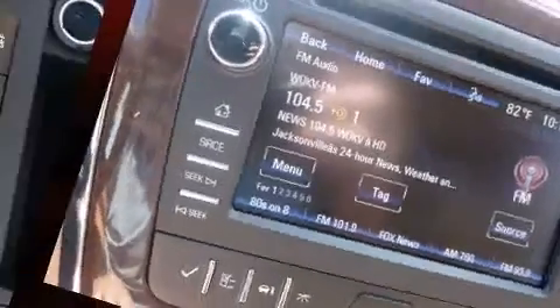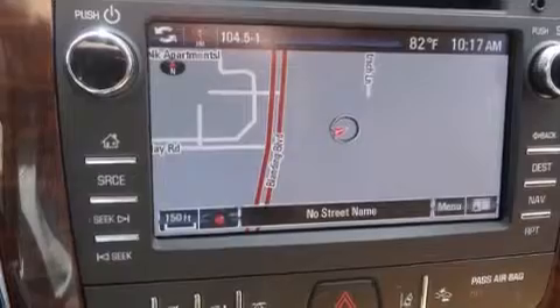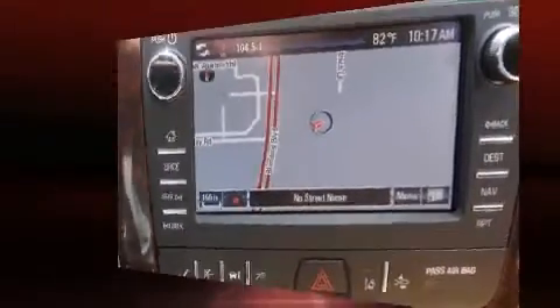Premium sound drives 10 speakers, providing you and your passengers a sensational audio experience. Safety equipment has been integrated throughout.